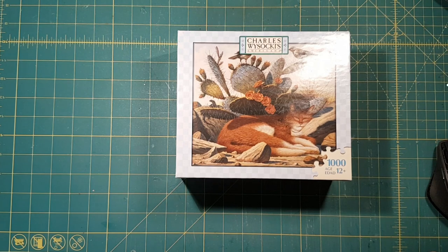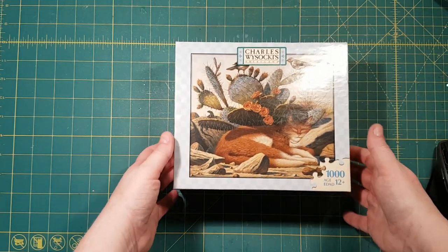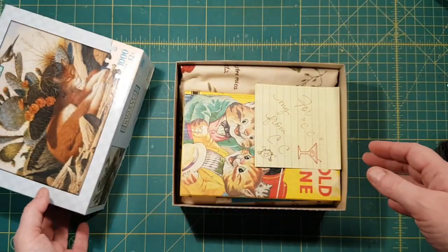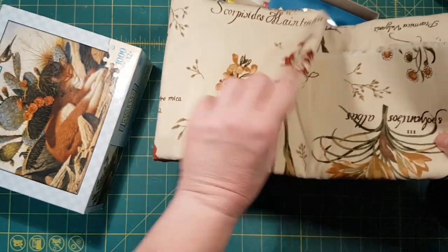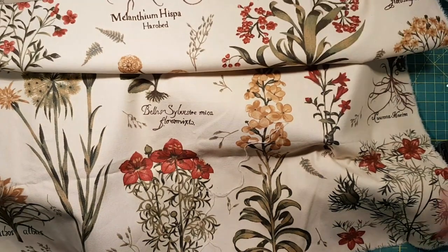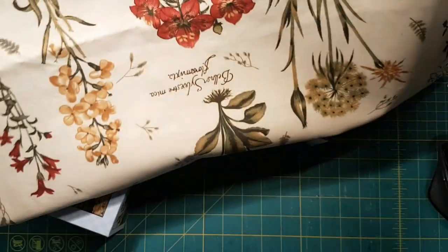It didn't take long to come at all — it was here in my mailbox on Monday. Right away as I unpacked it I noticed that it was an homage to my ginger cat, my very bad naughty ginger cat who woke me up at 4 o'clock this morning. Inside this box, everything was all gorgeous and beautiful and wrapped up in this huge chunk of fabric that has all of these botanical images and it's just gorgeous.